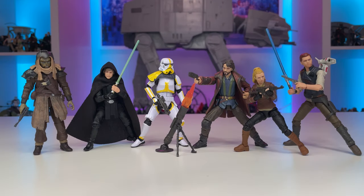Taking a look at these figures out of the package and displayed together, this is another fantastic Vintage Collection wave. We finally have a mainline release of a popular video game character, some new media offerings, and a continued emphasis on The Mandalorian. Despite the Klatooinian Raider's setbacks, we have lots of fantastic tooling here and I look forward to setting up a bunch of scenes and dioramas. Hopefully you've enjoyed this video — feel free to share your thoughts in the comments, drop a like, and subscribe if you're new to the channel. Thanks everyone, and may the Force be with you.